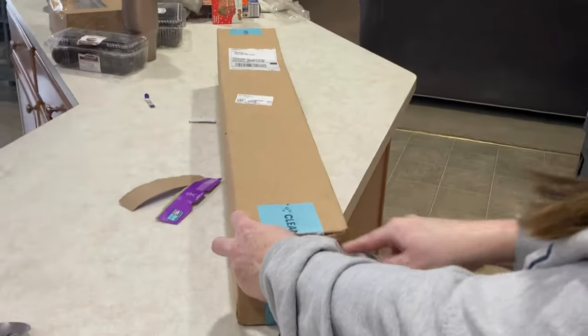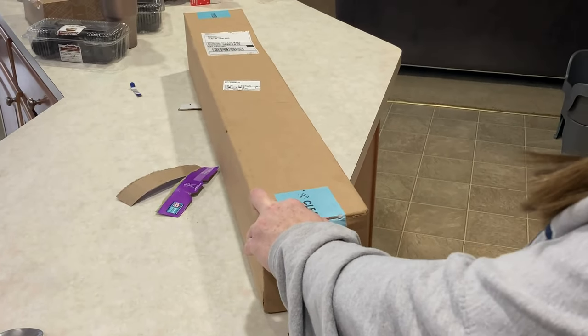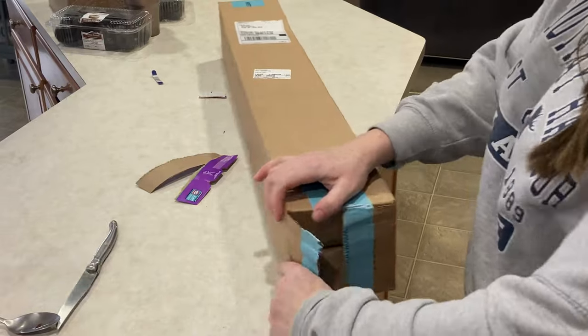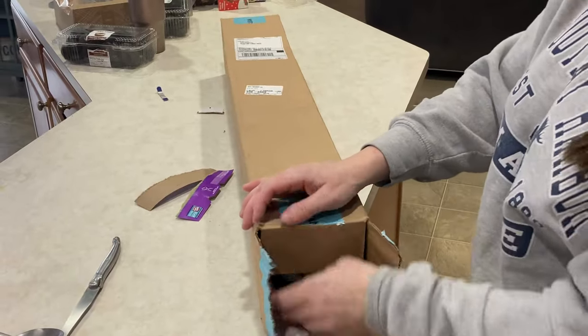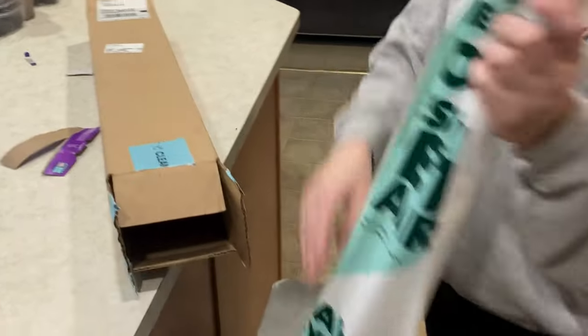I saw this new thing called an Uproot Cleaner. It had crazy good reviews, and everyone was saying how it would remove dog hair left behind by the vacuum that you didn't even know was there. So I got my hands on one to put it to the test for myself.